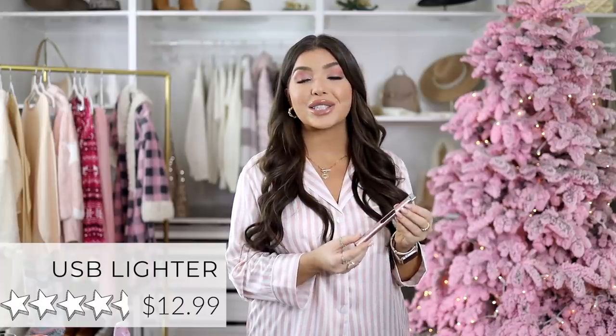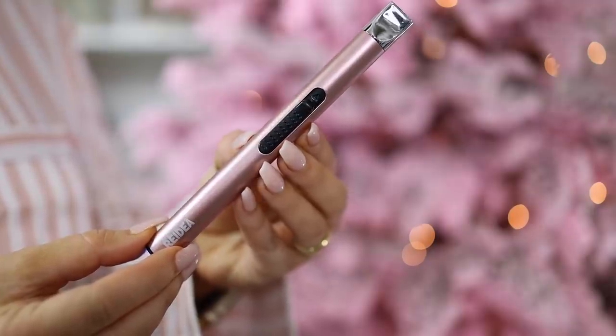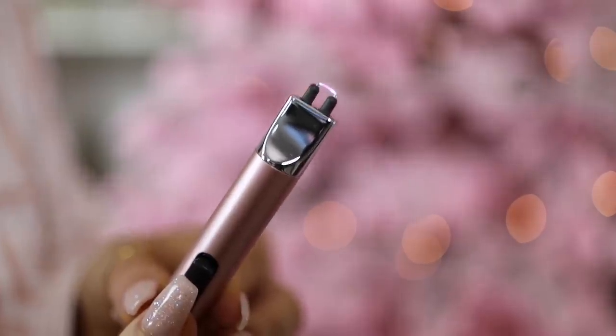I talked about this in last year's gift guide but it's still a bestseller. It has over 17,000 reviews and is only $13. It's a USB rechargeable lighter — you just charge and light. There are other colors, and I forgot to mention in my Amazon show that there is a child safety lock on the bottom. It is so much better than those open flame clickers or a box of matches.